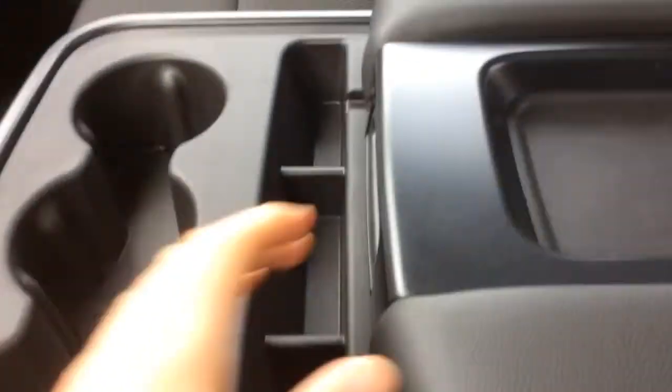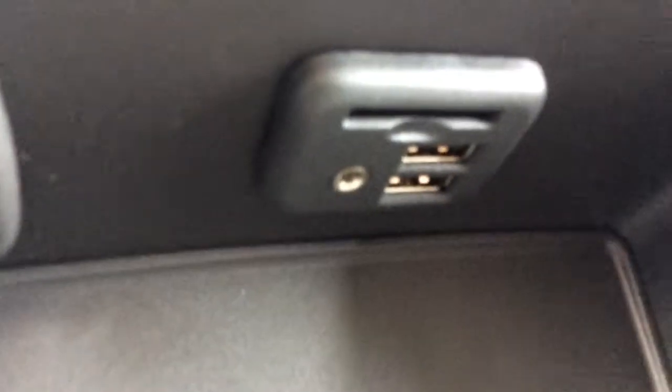Underneath the middle seat cushion there is lockable storage, and you can fold this down for a center armrest with three cup holders. In the storage compartment there are two USB ports, an SD card slot, an audio auxiliary input, and a power outlet.